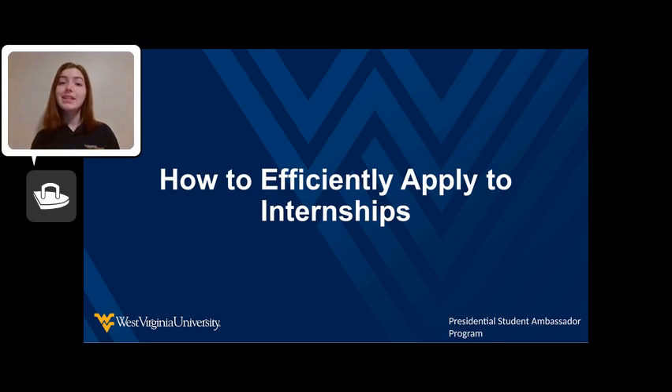My name is Emma LaBombard, and in this video, I will show you which documents are important and how to organize your documents, which are the first steps in preparing for a successful interview.